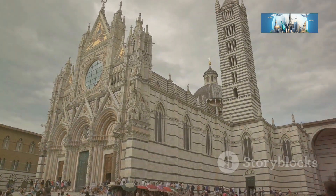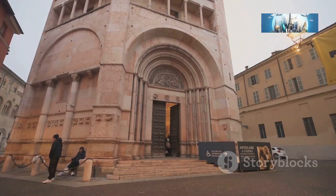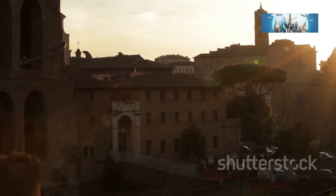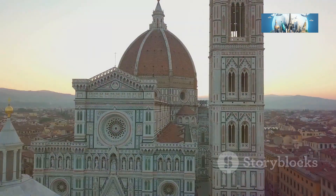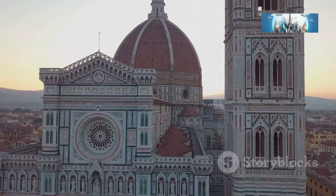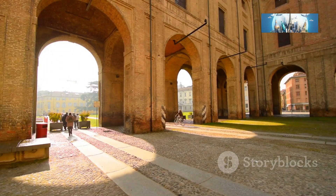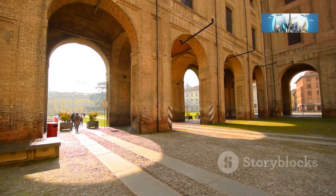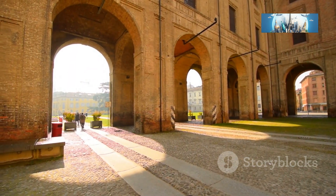You can practically feel the weight of history seeping from the walls. So when you're in Parma, make sure to put the Parma Cathedral at the top of your list. If you can, try to visit at sunset — the way the light hits the cathedral is simply magical, casting a golden glow that makes the entire structure look like something out of a fairy tale. You'll leave with not just photos but memories that will last a lifetime.